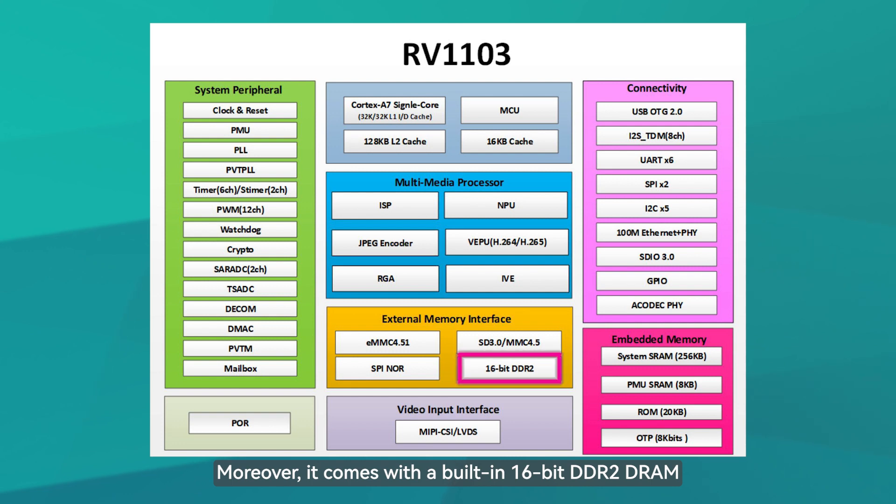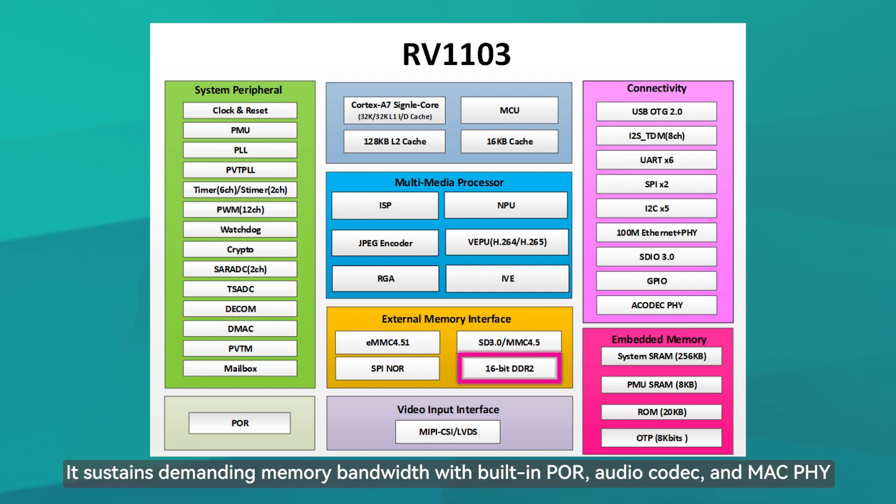Moreover, it comes with a built-in 16-bit DDR2. It sustains demanding memory bandwidth with built-in POR, audio codec, and MAC PHY.